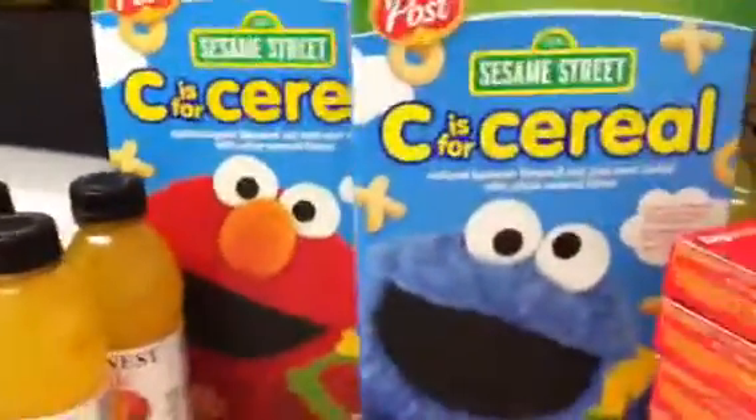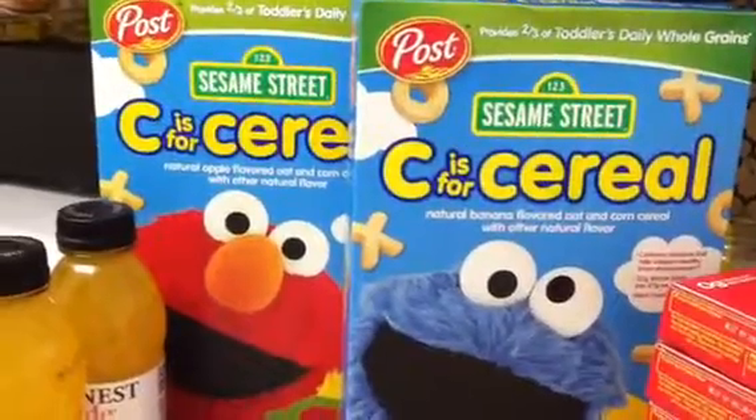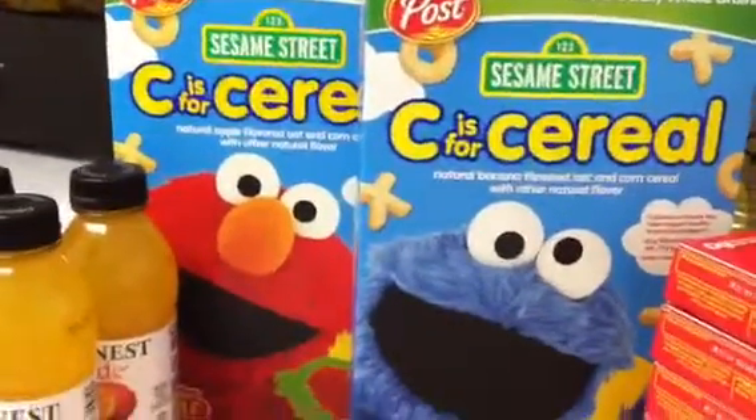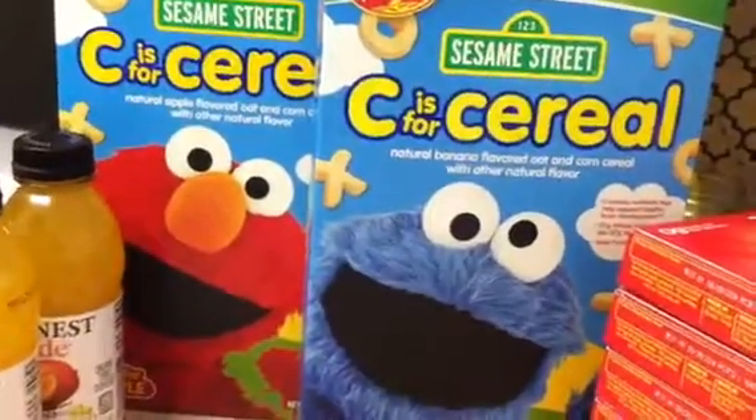The cereals were on sale for $2.99. I had a $1 off printable coupon that doubled, which made each one $0.99.